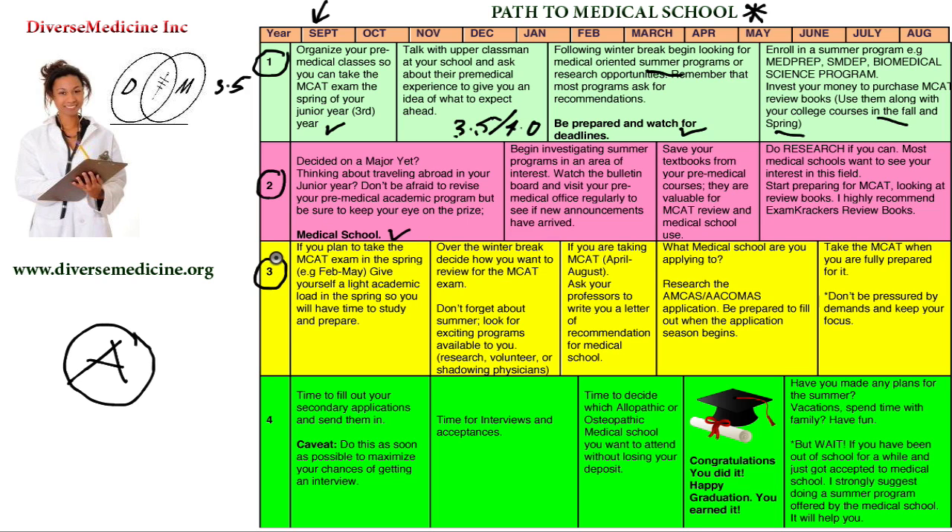Now we're into third year — you're a junior. This is a very, very critical year. Once you start in the fall of your junior year, plan to take the MCAT exam in the spring, either between February and May. I strongly recommend giving yourself a lighter academic load in the spring so you can study and prepare while taking classes, making sure you don't jeopardize your grades. Always maintain a GPA above 3.5 — that keeps you in the safety zone.